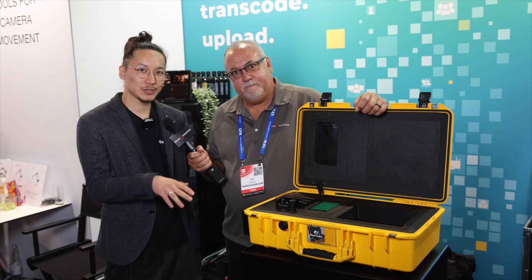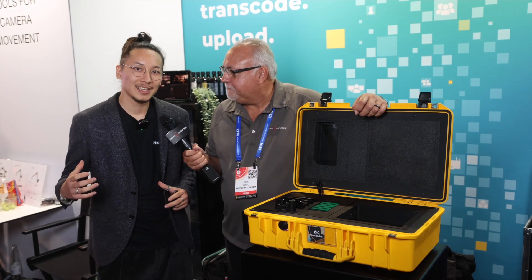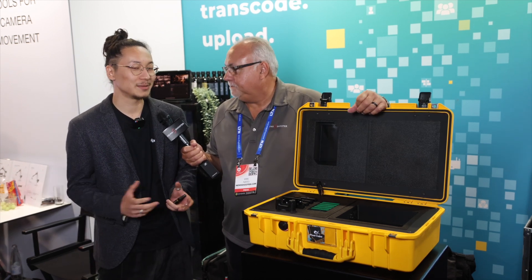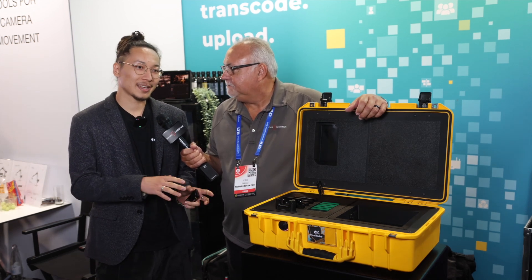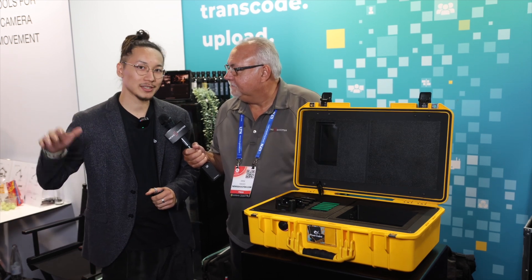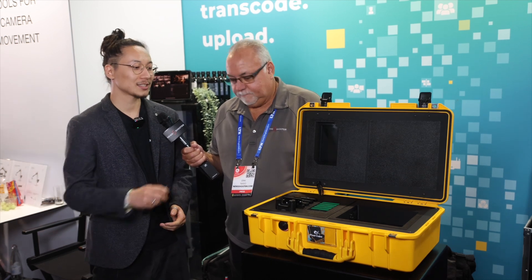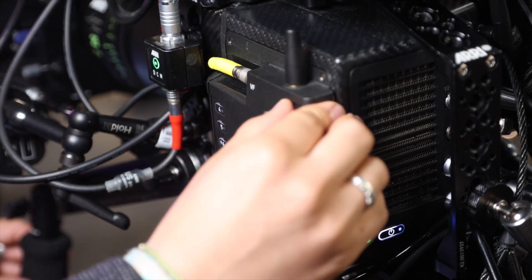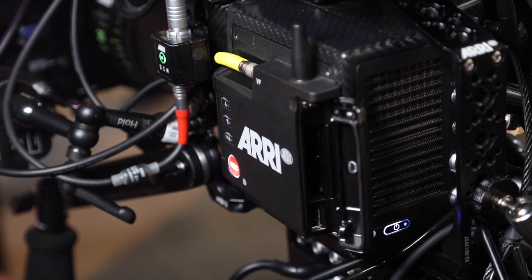This is designed to do automated data wrangling on set. We as DITs thought long and hard about how can we get to the sets where they can't afford a DIT anymore or never had. That's our solution so that we can sit in the office and manage multiple productions at once, just send this box over to the production, they put in the card and wait for it to finish. It's automatically backing up everything, transcoding data, and uploading proxies to the cloud.